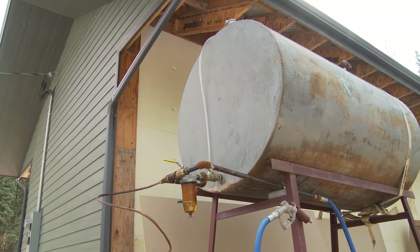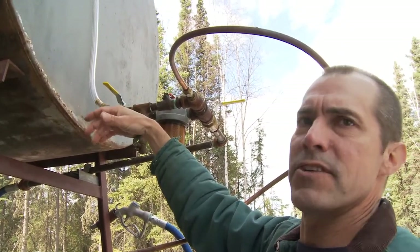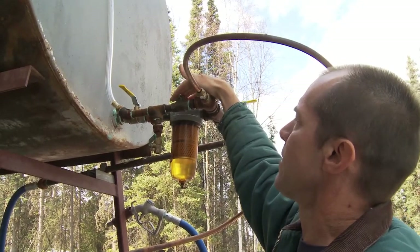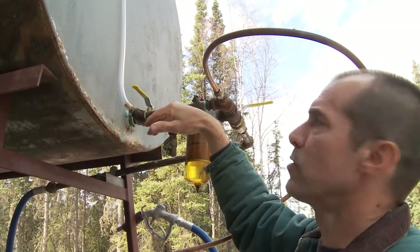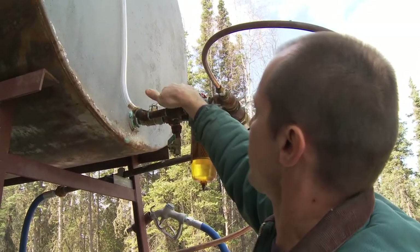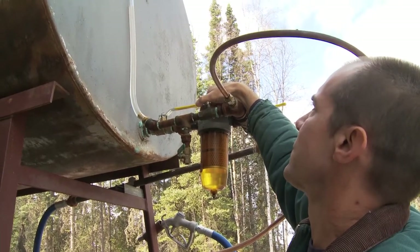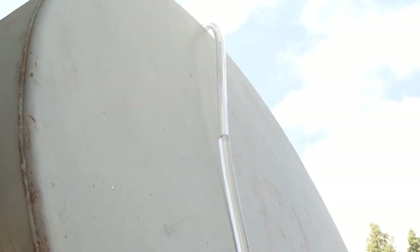It's a fairly tall tank, and getting up there with a ladder and putting a stick in the tank can be done to check your fuel level. But they've put a convenient way to check the fuel level with a sight tube. It's teed off after the filter, with a ball valve to keep the fuel turned off to the sight tube when you're not checking. We'll turn the fuel on to the system, and the fuel level in the tank will equalize in the sight tube. You can see this tank is about three-quarters full.